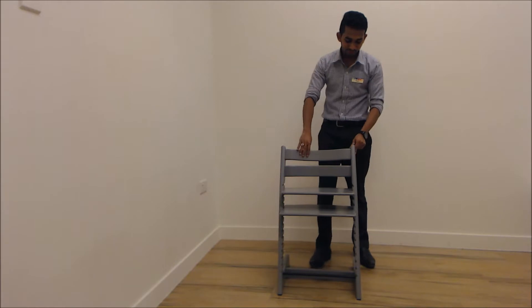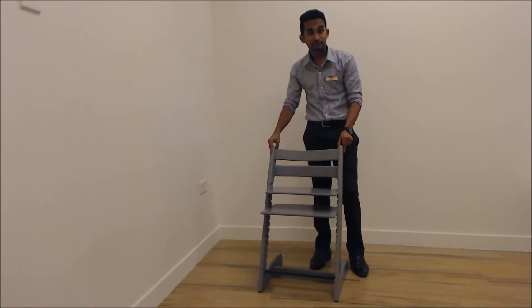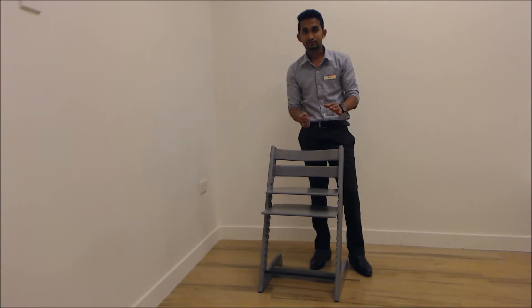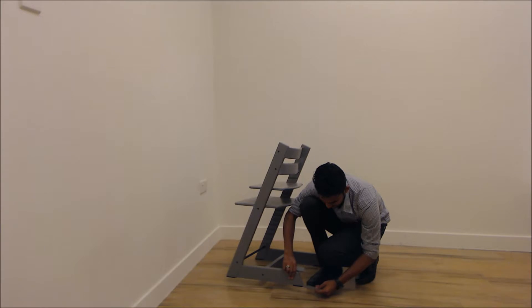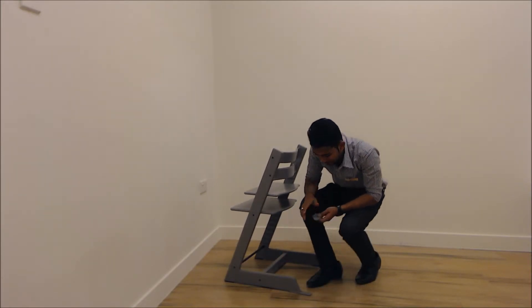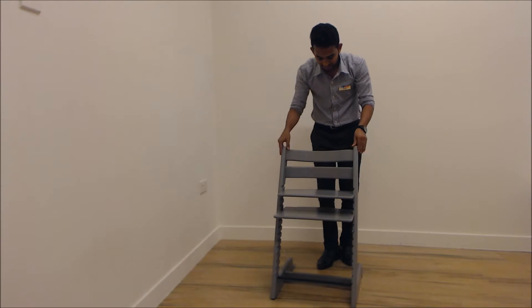For the newborn set, you buy it separately and attach it to the same chair. For more stability, you need to get the glider set. When you fix the glider set, the chair is more safe and doesn't move at all. The glider set is included when you purchase the baby set, and you can choose by color. To fix the glider set, from underneath you just insert it properly and push it — it can be easily fixed on both sides. This will make it more stable for the baby.